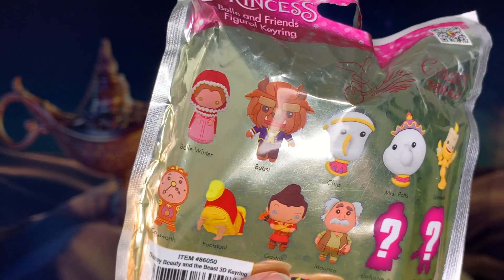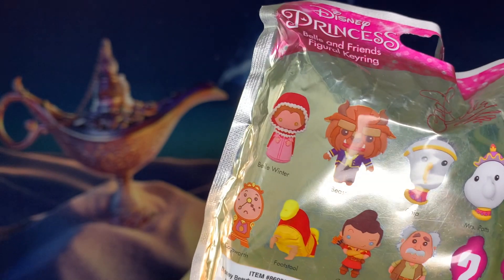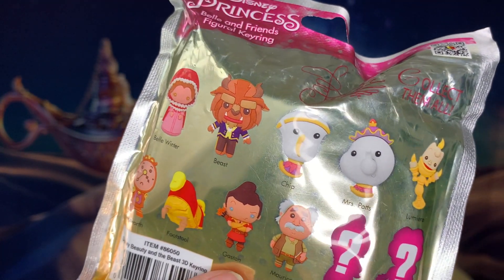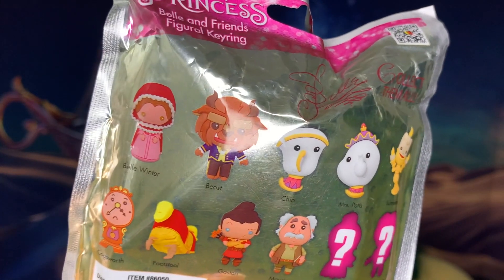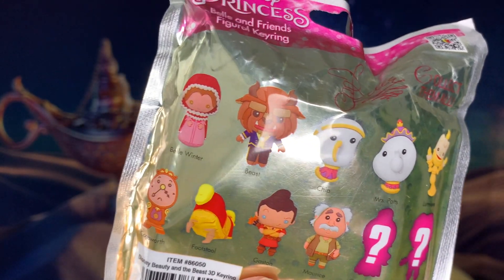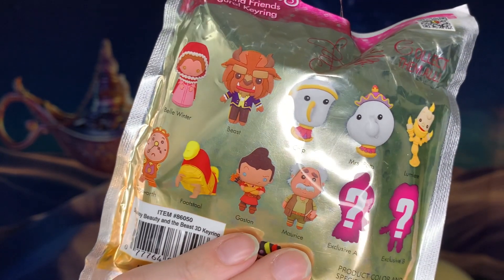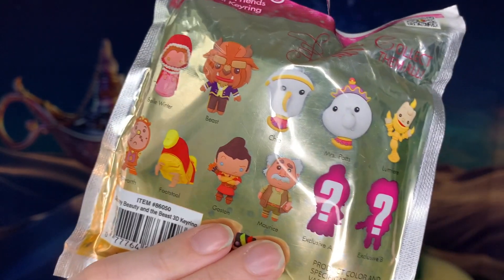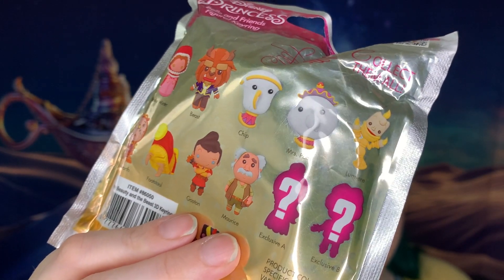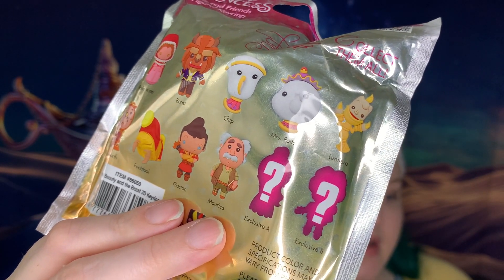Here's the choices. Winter Bell. Beast. Chip, Mrs. Potts, Lumiere, Cogsworth, Sultan — oh my gosh, the footstool, they call it. Gaston. Maurice. Two secret ones. I'm going to go out on a limb and say that's Belle and Adam.